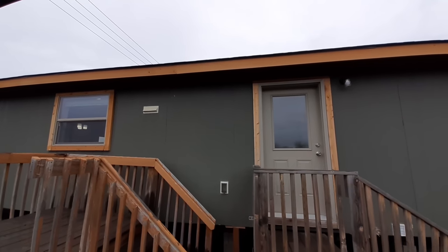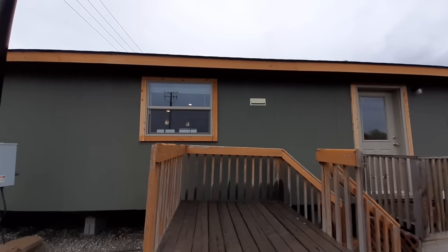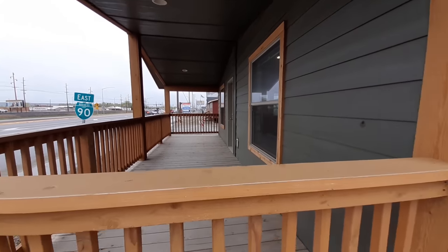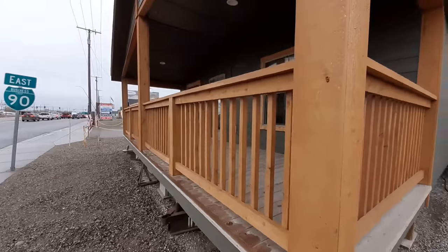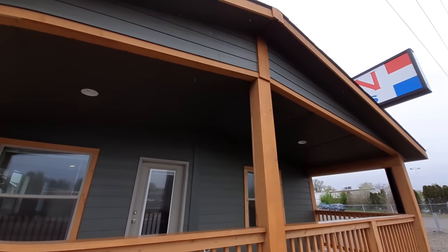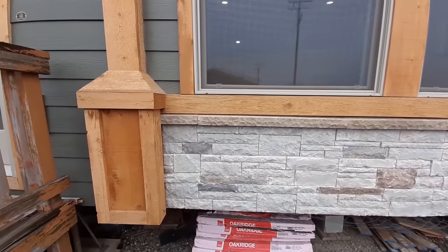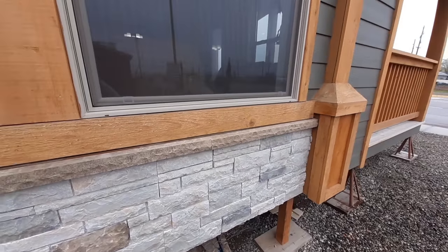You've got this really nice wood trim on the outside and really nice siding. Make sure you check out the rest of the home too. It's got a gorgeous porch. And, oh yeah, can't forget to check out this really nice stonework right here. With that, we better get inside.